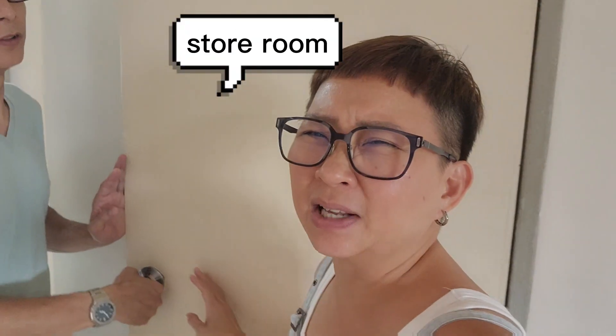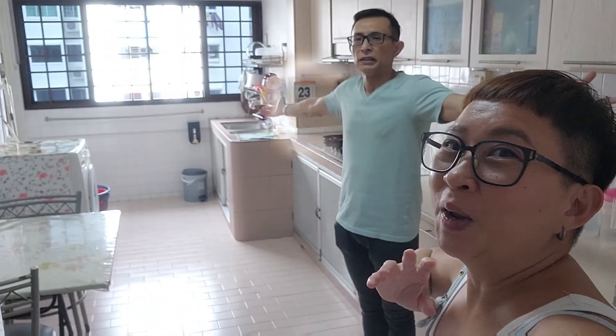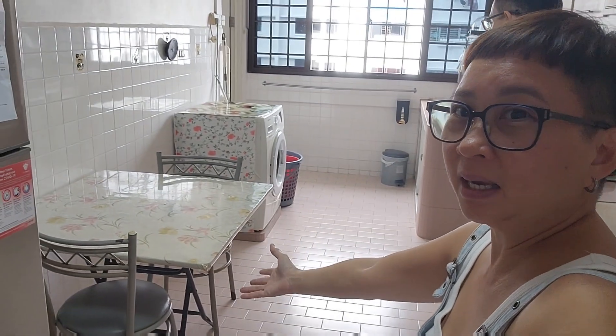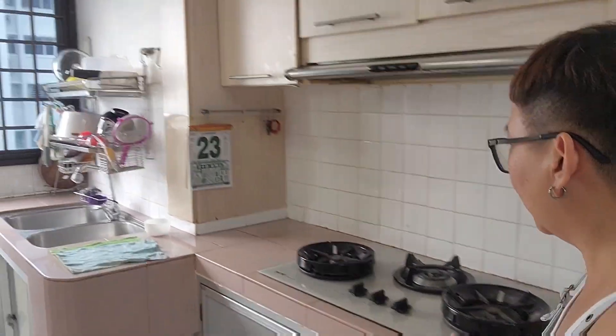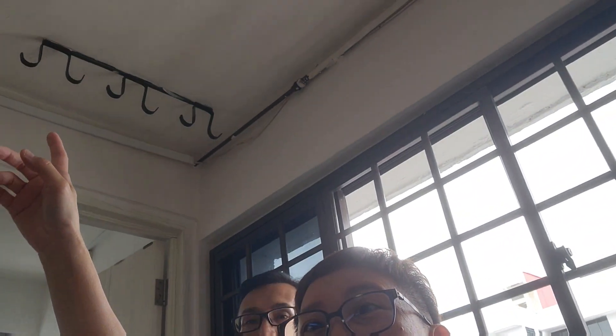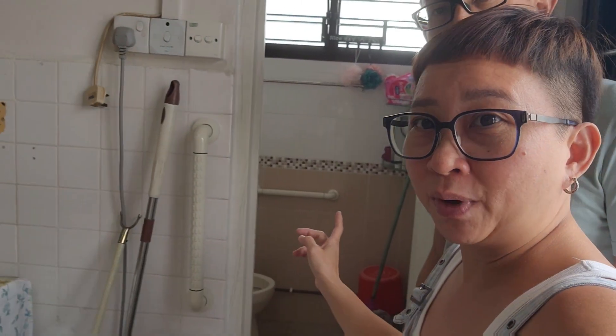Now let me bring you to the kitchen. By the way, there's also a store room — it's a bit messy, okay? A store room is supposed to be messy, right? So now this is the kitchen — a very good-sized, long kitchen. You can put your dining table here, or even a bigger dining table. The owner has kept it very, very well and very clean. You can also dry your clothes down here, or put a laundry system down here. The toilet has been upgraded and is in good condition.